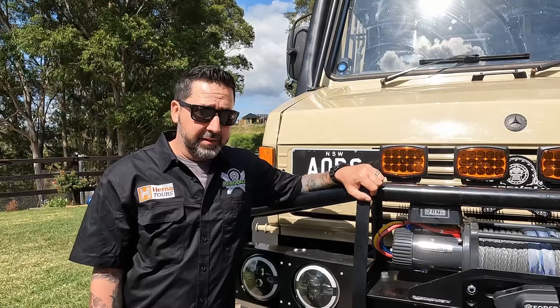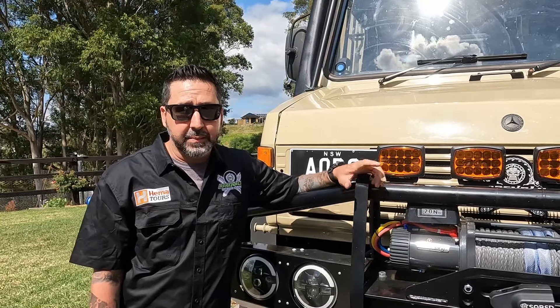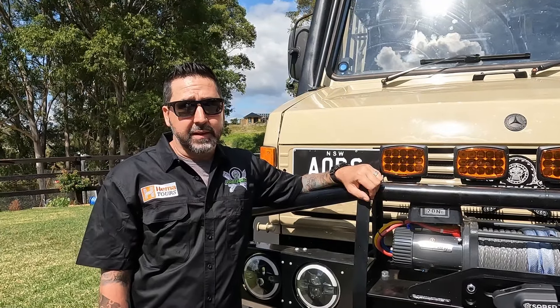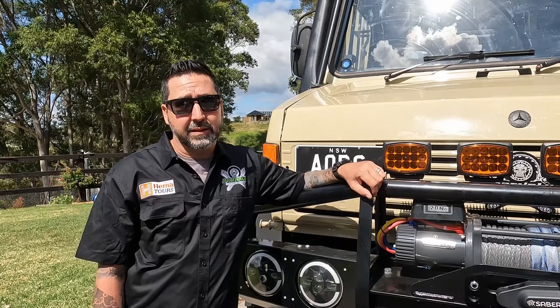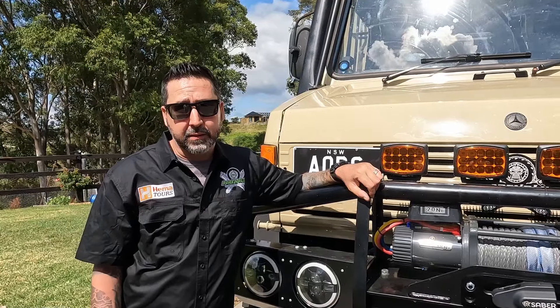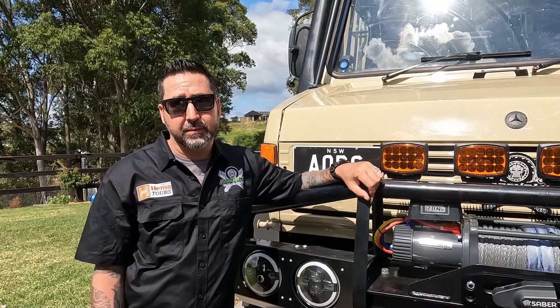Suspension is important. To do Cape York I'd suggest you need around about a 2 inch lift. There are a lot of technical obstacles if you are going to do the Tele Track and the other popular tracks around the Cape. It will make your life a lot more pleasant if you have some sort of raised suspension.